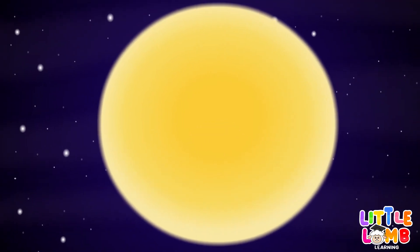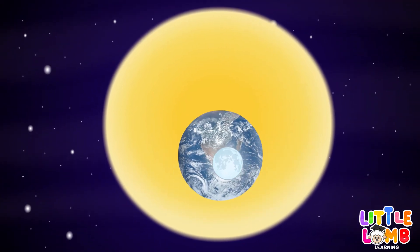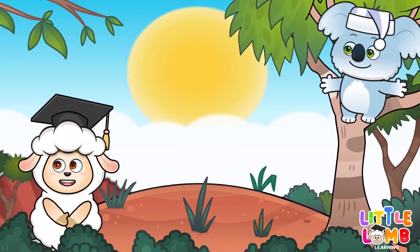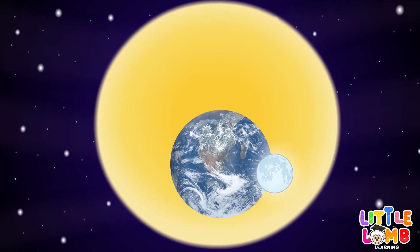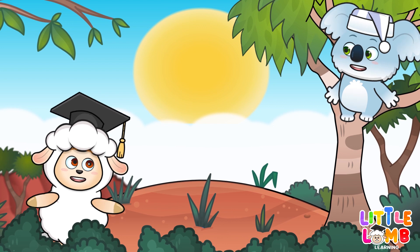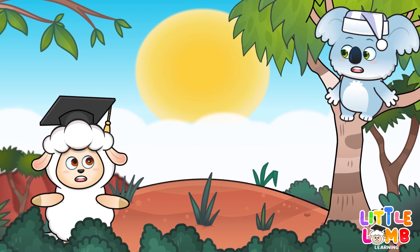Earth is next, our home in space. Blue and green, beautiful place.